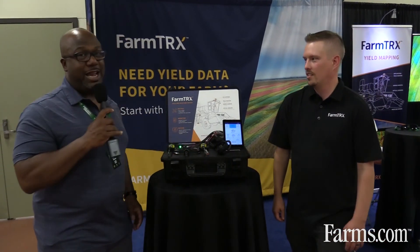Thank you so much for that. This is just one of the many innovations and technologies we're seeing at Canada's Farm Show. On behalf of farms.com, thank you so much to FarmTracks — check them out on the internet.